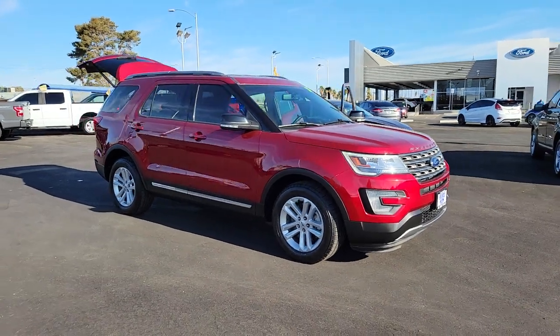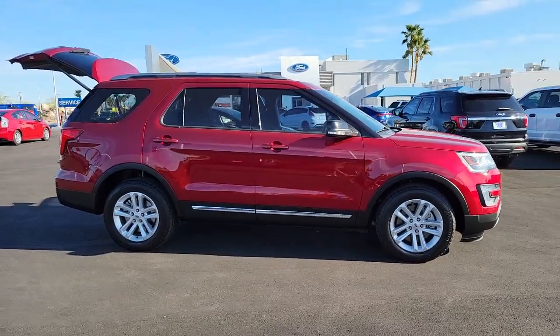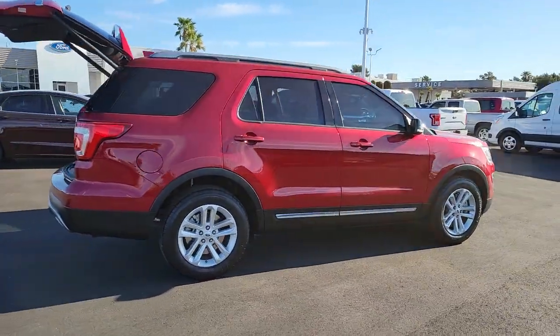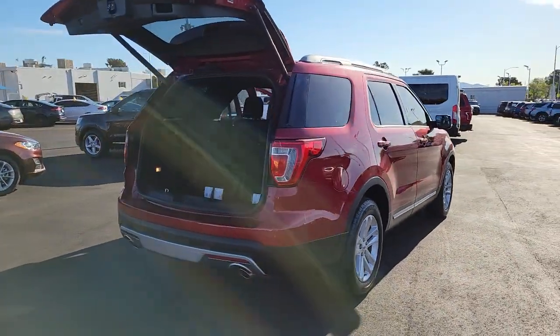You just found the 2017 Ford Explorer. This vehicle still has fewer than 35,000 miles on the clock, so it won't last long. Handsome and rugged, this Explorer delivers solid midsize SUV versatility.